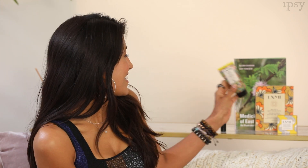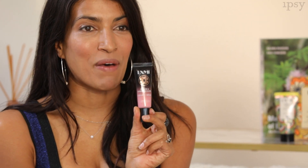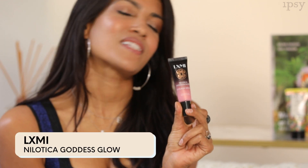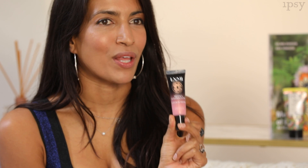Because of this we made Nylatica the basis for our first collection of skincare products, the Nylatica collection. This is something we launched with Ipsy just last month — it's called Nylatica Goddess Glow. It's the first ever illuminator made with Nylatica. Not only does it have a beautiful pigment in it but it actually delivers moisture and those same antioxidant benefits that I talked about in the balm.